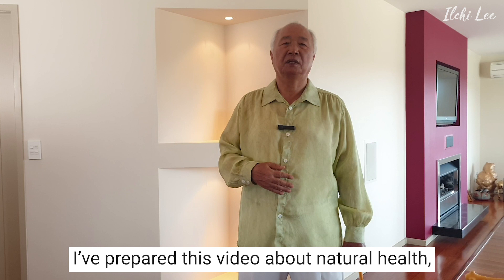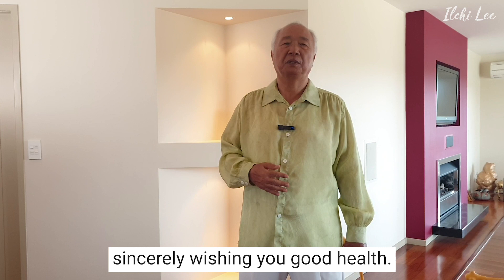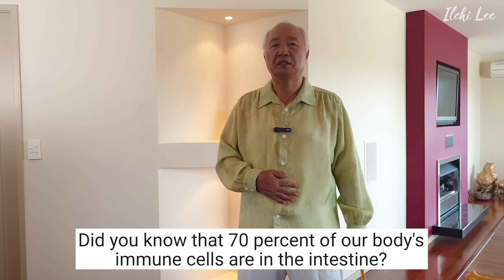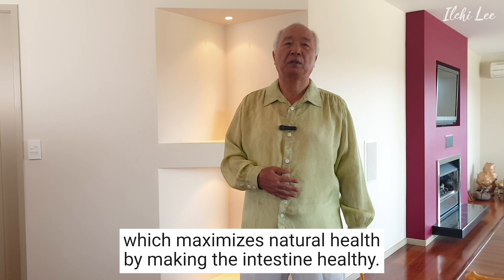When harmful things infiltrate the body, you must have the power to defeat them in healthy ways. We need to exercise in order to maximize natural health. Did you know that 70% of our body's immune cells are in the intestine? I am going to teach you about the belly button healing exercise, which maximizes natural health by making the intestine healthy.